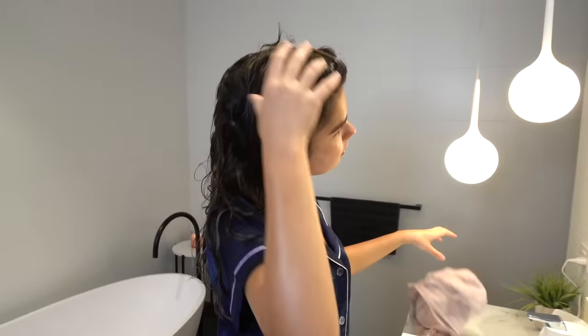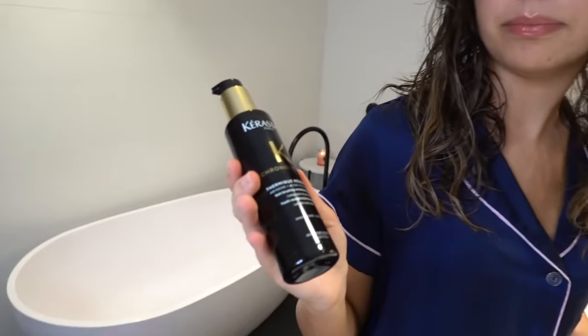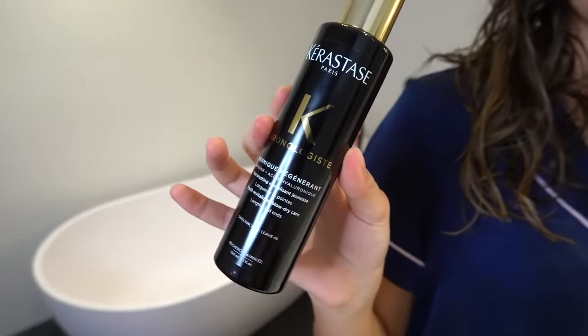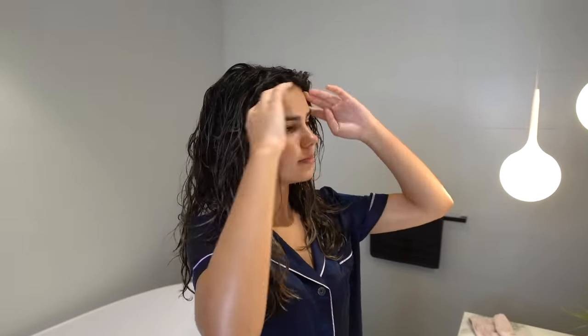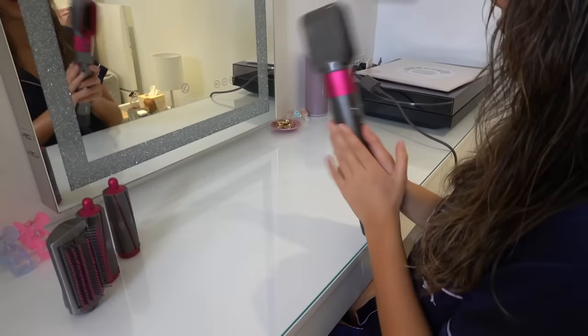Now it's time to do my hair. Before I dry it I'm going to put in this Kerastase hair cream — I don't know how to say it but it's like a little hair cream that makes your hair smell really nice. I can't get over how good this smells. I don't want to use it too often. Now I'm going to do a little general drying with my hair and then I think I want to use the air wrap today.